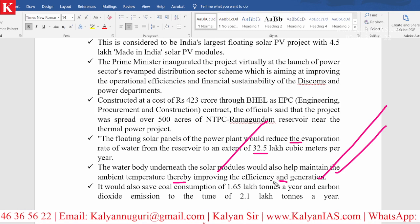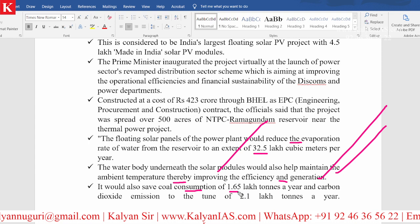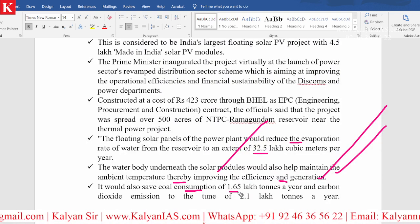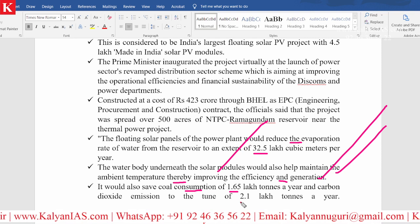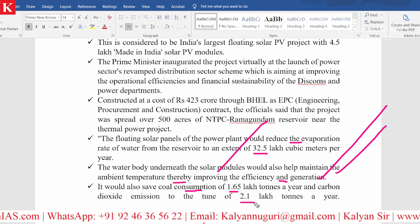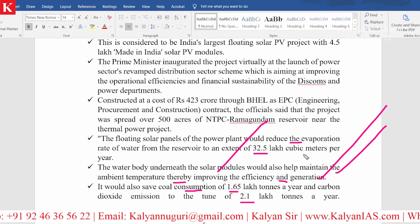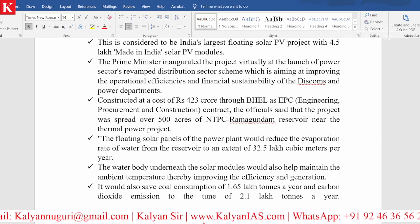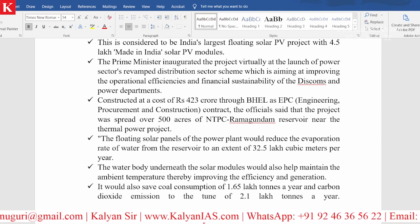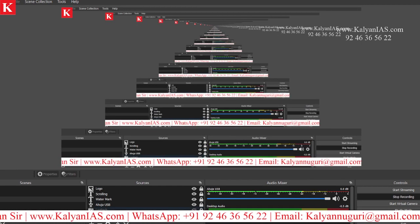The project will also save coal consumption of 1.65 lakh tons every year and reduce carbon dioxide emissions by 2.1 lakh tons every year. There is every possibility that these types of questions may be asked in the main examination, so you should be able to remember each and every point and present them in a better manner to score better.